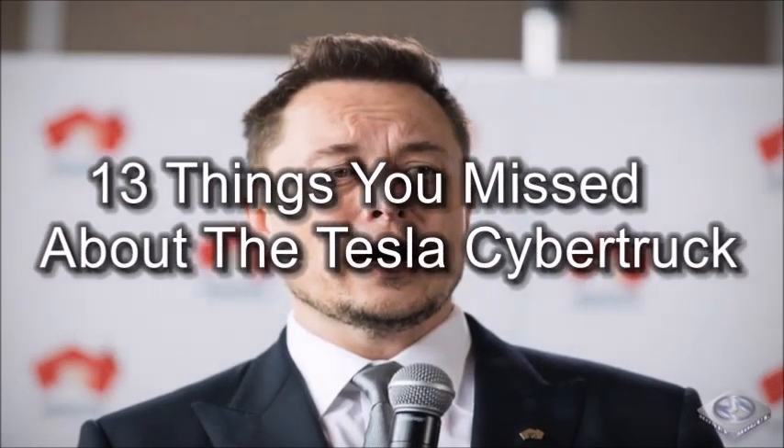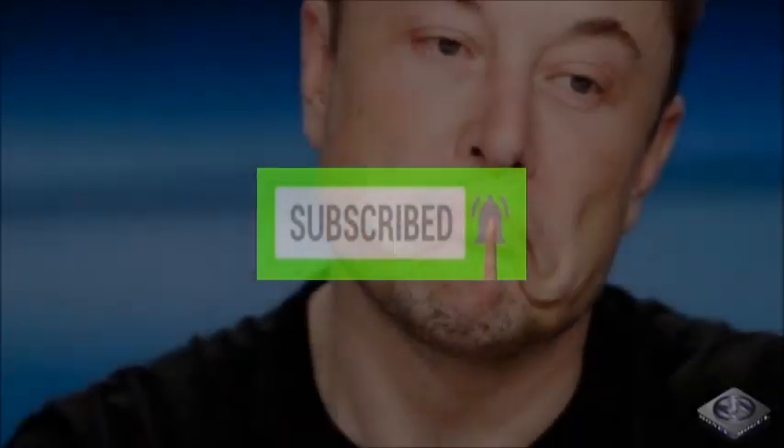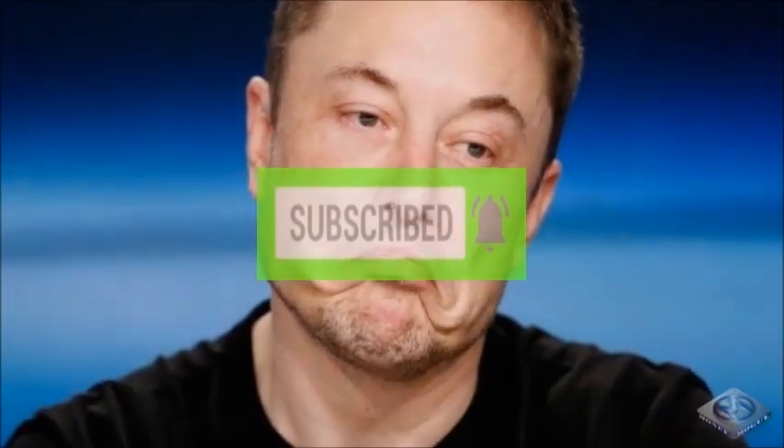What is up guys, welcome back to the channel. Today we take a look at 13 things you missed about the Tesla Cybertruck. Be sure to like today's video and to subscribe. Comment down below letting me know that you subscribed so that you can automatically be entered into this month's shout out giveaway.